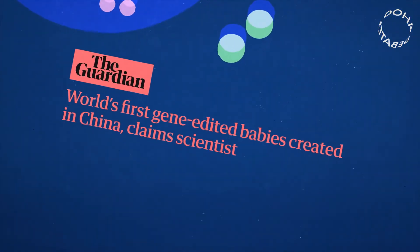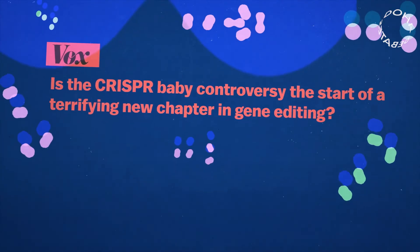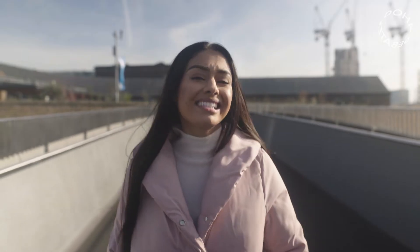Scientists in China made headlines in 2018 when they claimed to have edited the DNA of three human embryos to be HIV resistant. And while this broke through new barriers, the public backlash was swift and fierce, and three Chinese scientists were sent to prison.